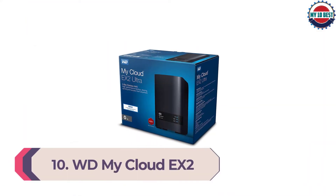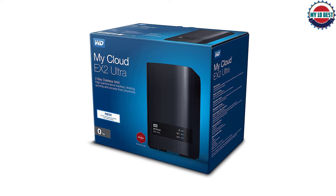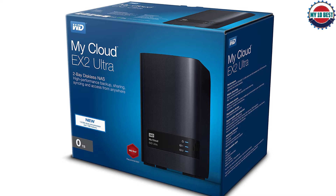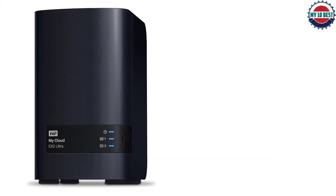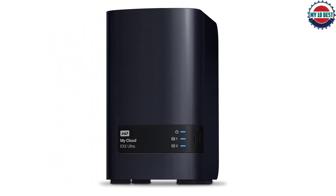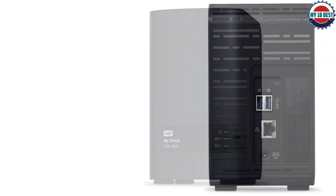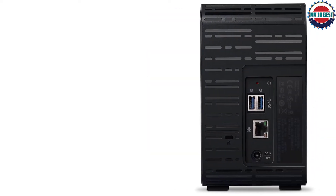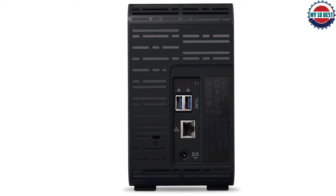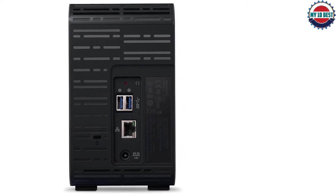Number 10: WD My Cloud EX2 Ultra NAS Drive. The WD My Cloud EX2 Ultra NAS Drive is in our view the best overall desktop storage solution for photographers. It combines power, speed, and features with an easy-to-use design, so you don't have to fiddle with settings when all you want to do is store photos safely. You get a huge amount of storage and RAID capabilities, usually found on more complex and expensive solutions. It also allows use as an FTP server for remote file access, and with the included software you can set up automatic backups as well.